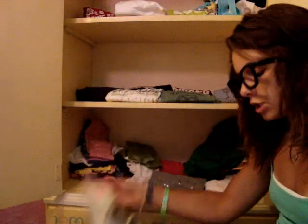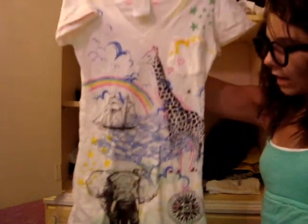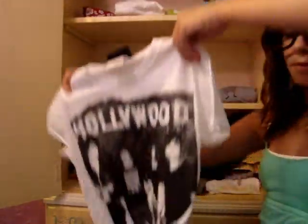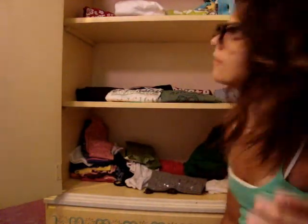Oh yeah, I got these two new t-shirts last week but I didn't put them in my dresser yet. This one has a pocket on the side — it has a giraffe, a sailboat, an elephant, a tree, and it's all different colors. And then I have this Hollywood Metro Station one. So that's some of my stuff — giving you a tour of my dresser.